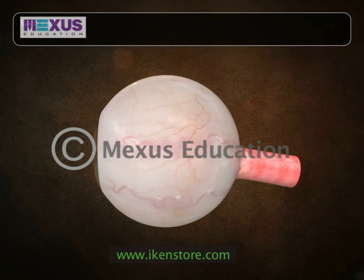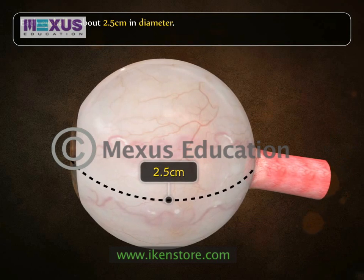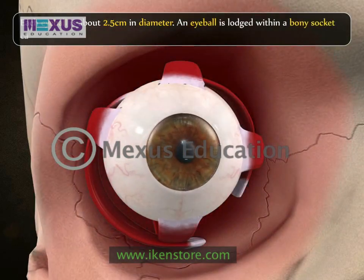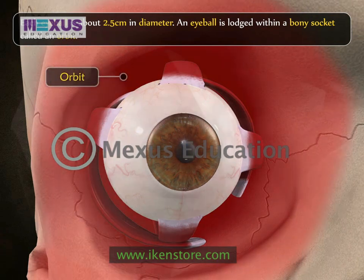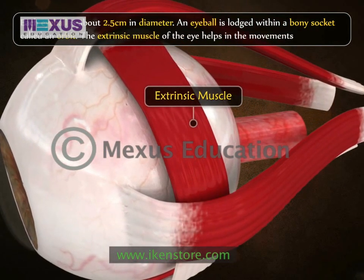Each eyeball is about 2.5 centimeters in diameter. An eyeball is lodged within a bony socket called an orbit. The extrinsic muscles of the eye help in the movements of the eyeball within the orbit wall.